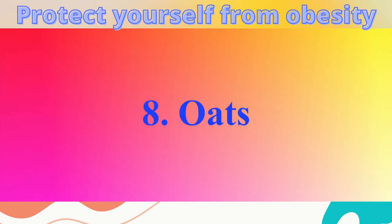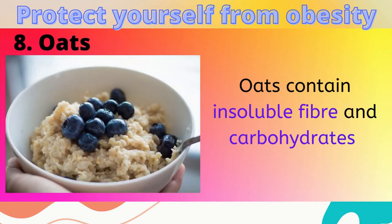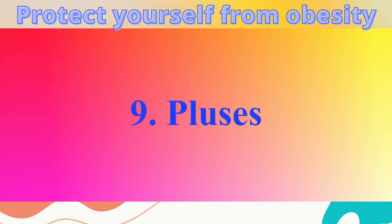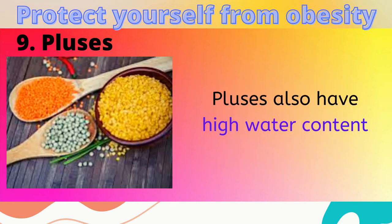8. Oats. Oats contain insoluble fiber and carbohydrates which help curb your appetite. 9. Pulses. Pulses contain many amino acids and are low in calorie and fat. In addition, they have high water content.